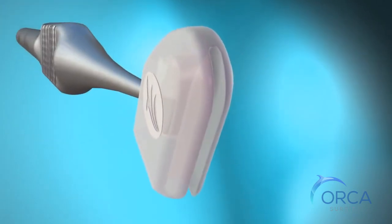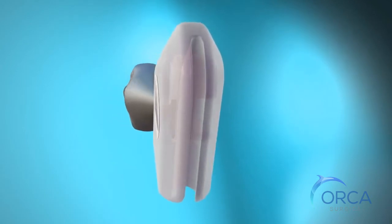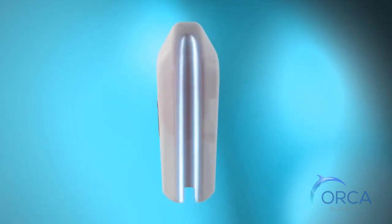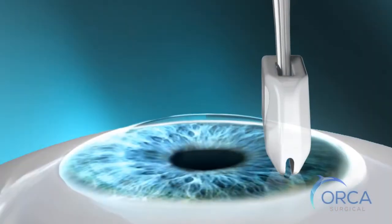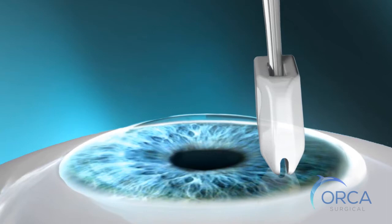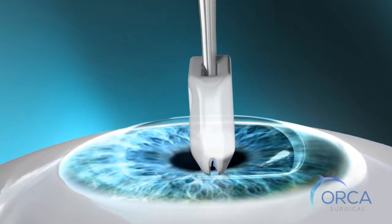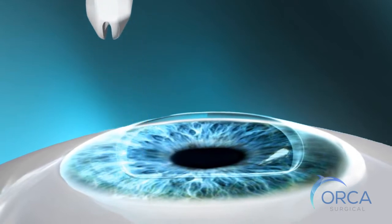The EpiClear tip has an innovative polymer multi-blade configuration to allow safe, smooth movement across the epithelium without damaging Bauman's layer. The multi-blade tip technology allows uniform peeling of the epithelium until Bauman's layer is visualized. Epithelial cell residue is simultaneously collected within the tip.